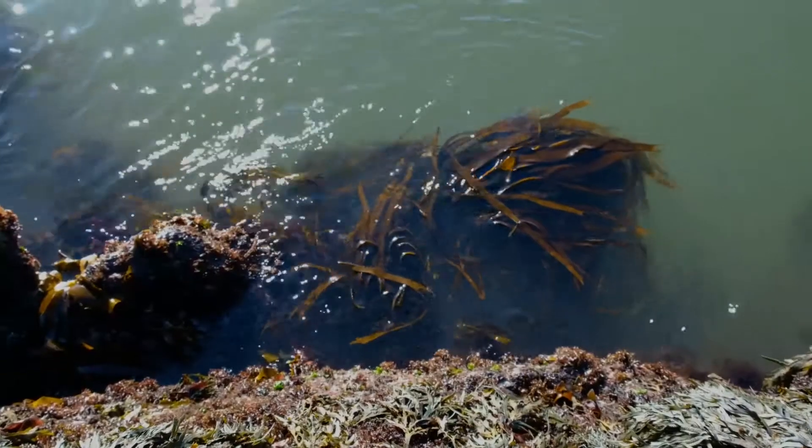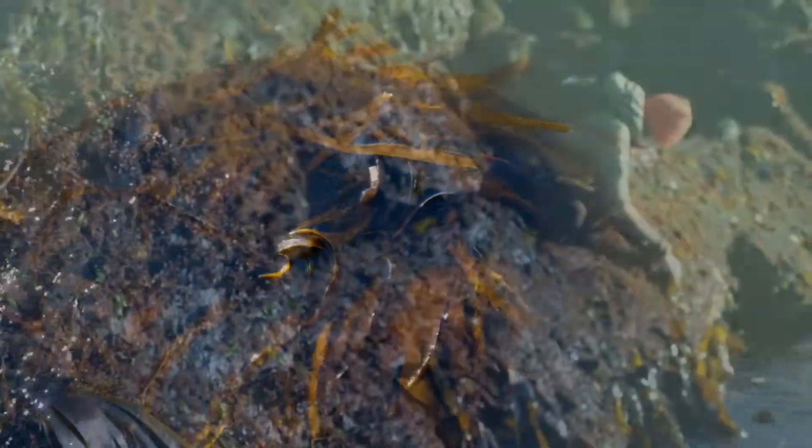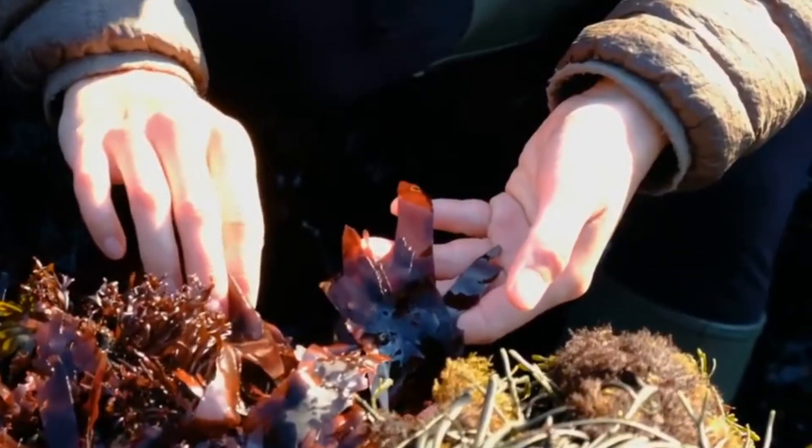My name is Amanda Savoie and I'm a phycologist at the Canadian Museum of Nature in Ottawa. Phycology is the study of seaweed, and today I'm going to tell you a little bit about how we collect seaweed and then press them so they can be stored at the National Herbarium of Canada at the museum.